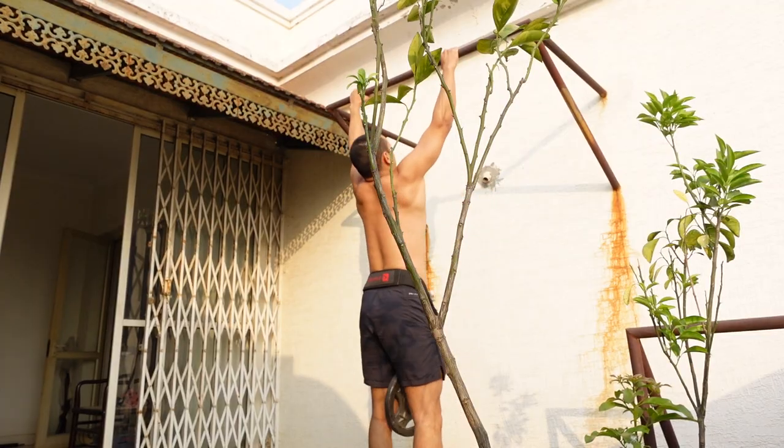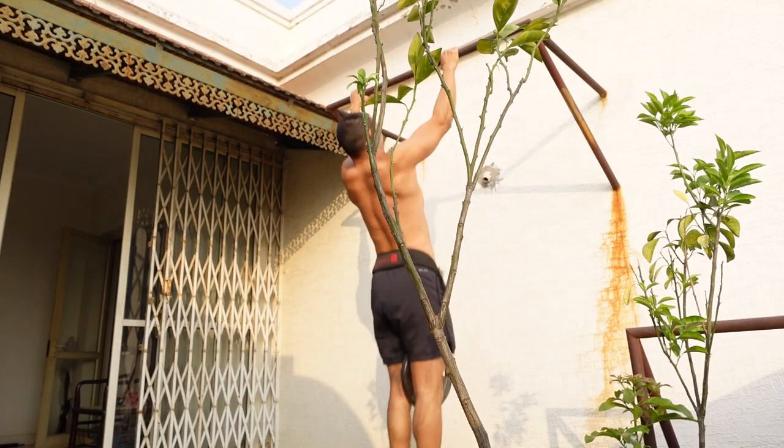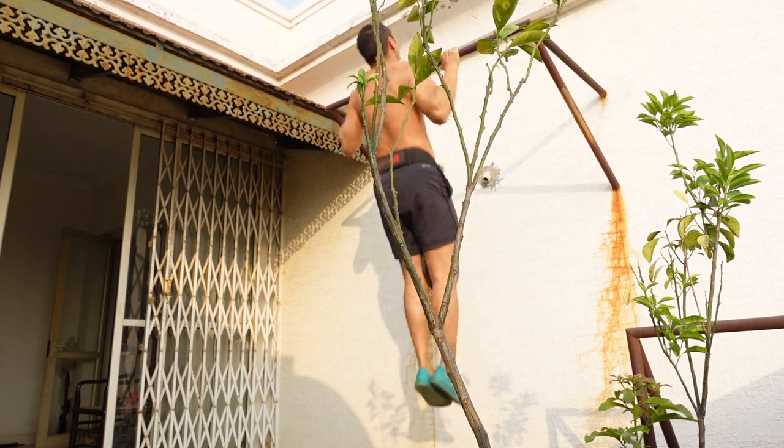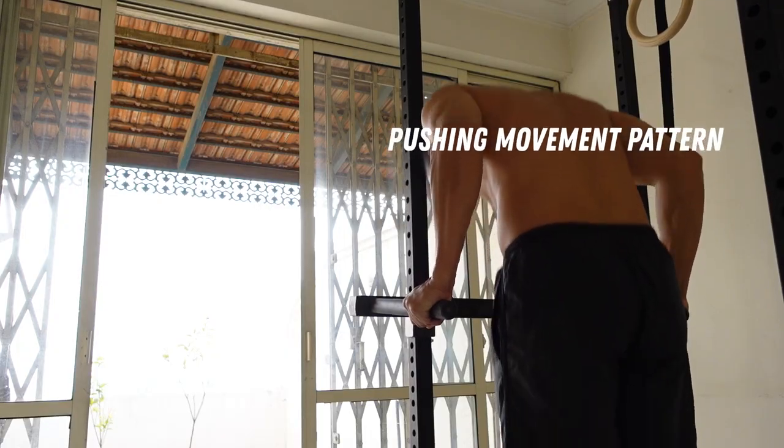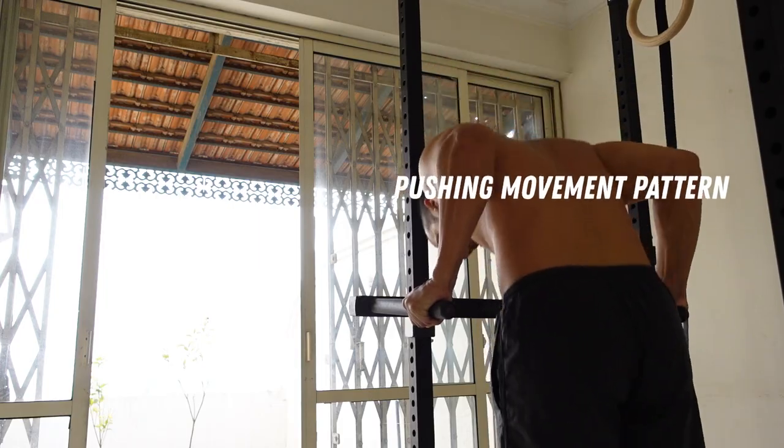As for whether you can build an impressive physique with just pull-ups and dips, the answer is a resounding yes. Pull-ups and dips are like squats and deadlifts for the upper body, especially when done weighted. These two exercises complement each other perfectly as they involve two fundamental movement patterns — pull-ups utilize the pulling movement pattern while dips involve the pushing movement pattern.